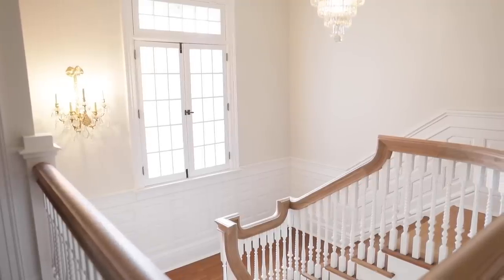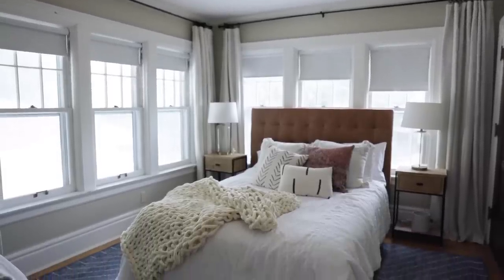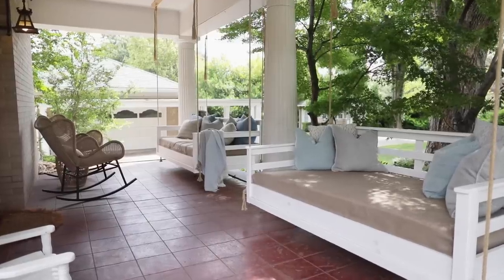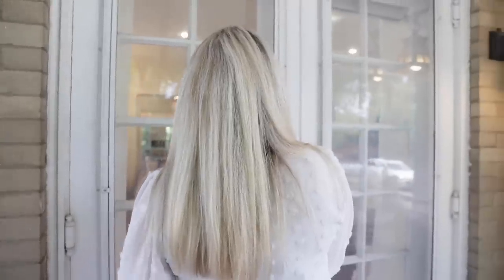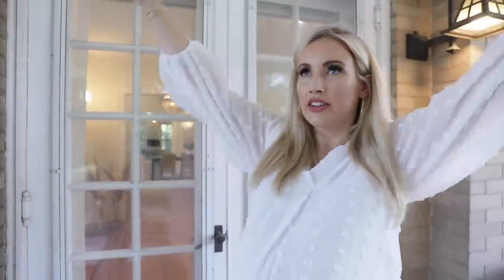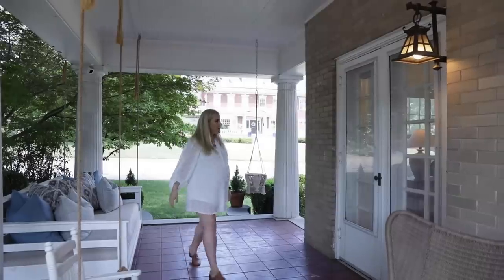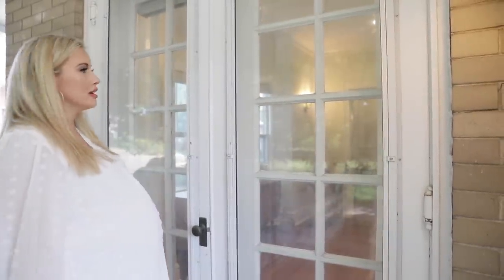Okay guys, I'll see you next time! Lily, let us in — Tyler, can you help us unlock the door? Hello? Scout? It's a big house, nobody can hear me.